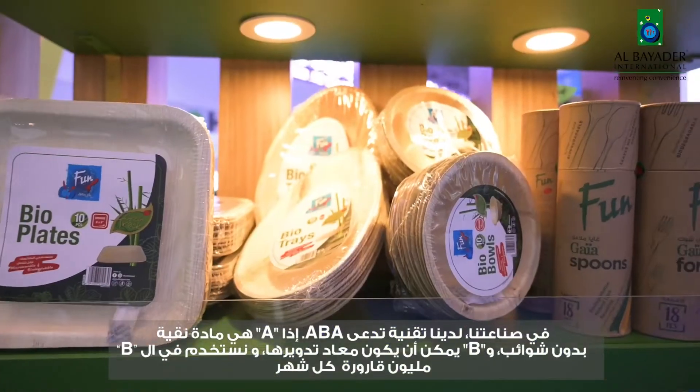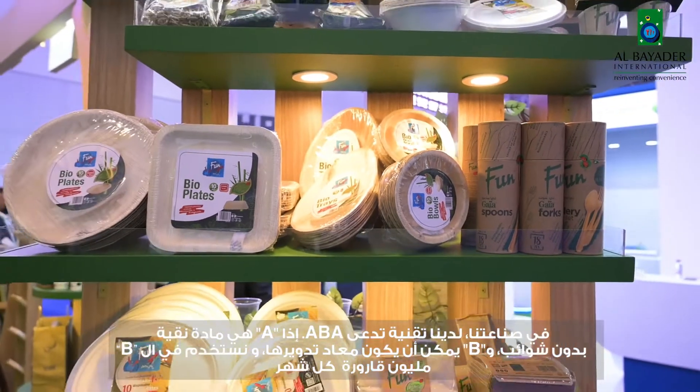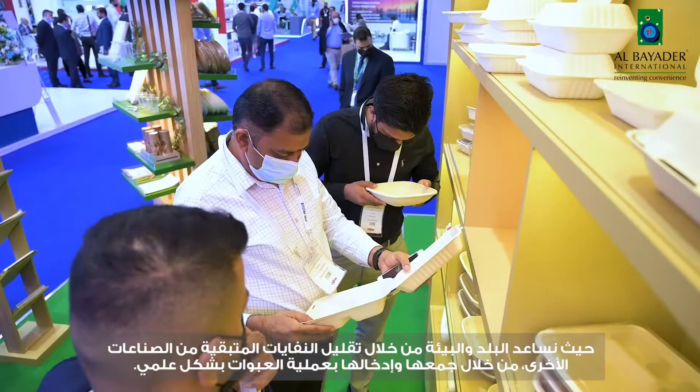In our industry, we have a technology called ABA. The A is always a virgin material. The B could be a recycled material. We use in the B one million bottles every month. So we help the country and the environment by reducing waste from other industries by putting them in the B, and we make plastic containers out of them.